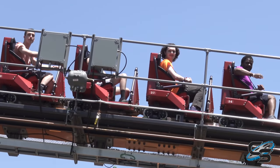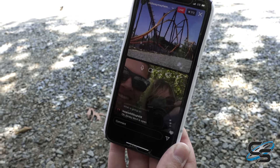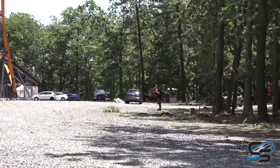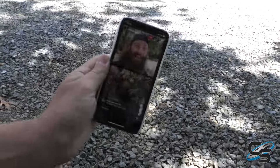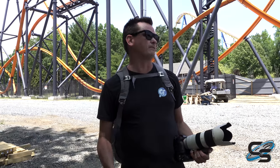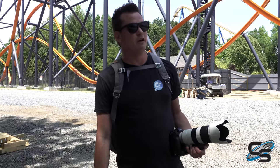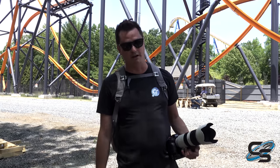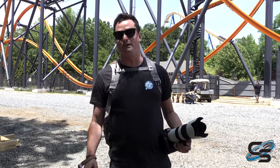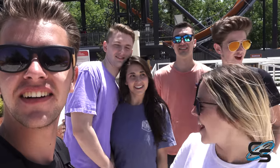The group joins Dan's livestream — Dan is literally right there. Dan gives his full take: Jersey Devil is an incredible ride from start to finish. He prefers the back row over the front, and the first half over the second half. But once the drag breaks in and it speeds up, those off-camber hills are going to have serious airtime moments — it's going to be awesome.